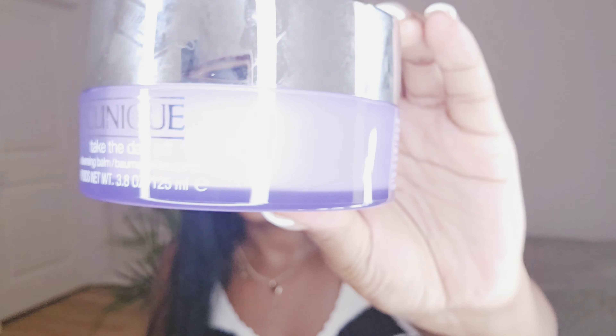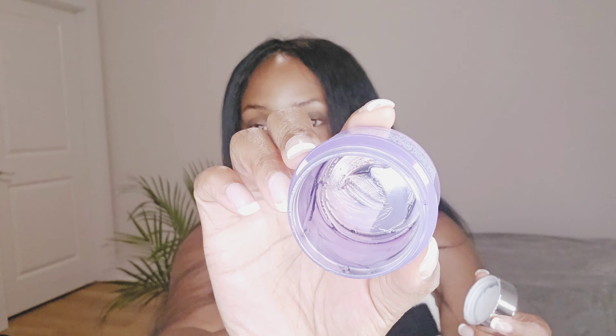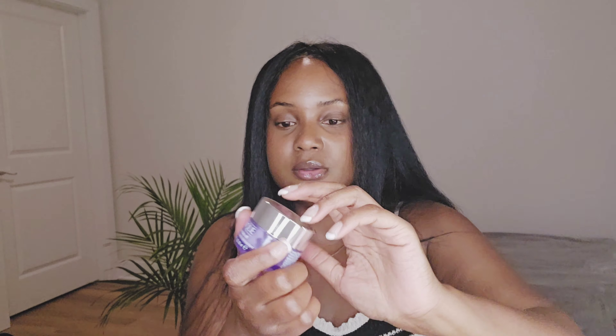I have tried the charcoal cleansing balm before — it's all gone but I was saving the jar for this video. I got the travel size in this one just to try it. Between the two, the charcoal is okay but it has the same consistency as the original. If I had to choose, I would still go with the original balm. For travel I just put a little bit of the original into the travel container.